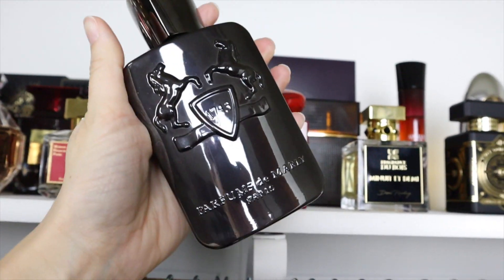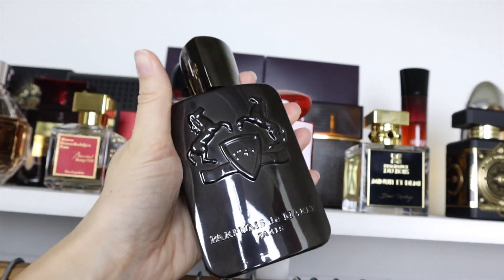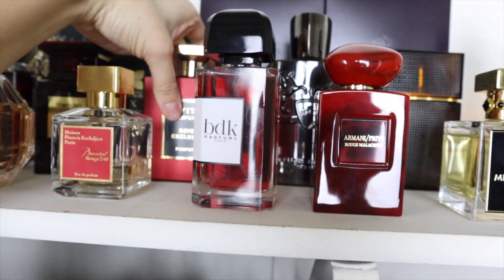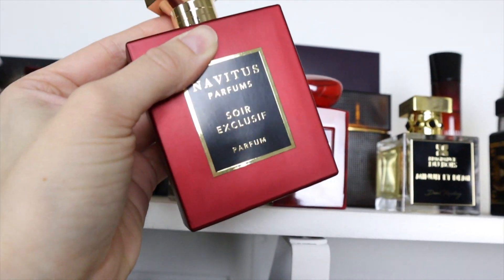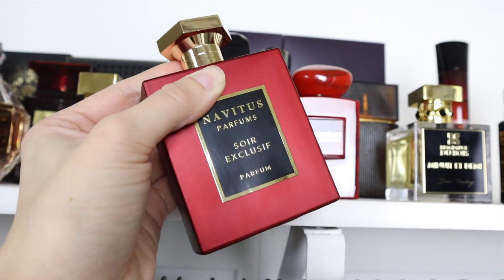Parfum de Marly Herod is glorious — tobacco, vanilla, cinnamon, woody notes. It's just wow, 10 out of 10, a masterpiece. Could never be without it. Navitus Soir Exclusif is my favorite almond fragrance for sure — unique and super likable, perfect for date night. You have almond, licorice, vanilla, marshmallow, and woody notes. So, so good.